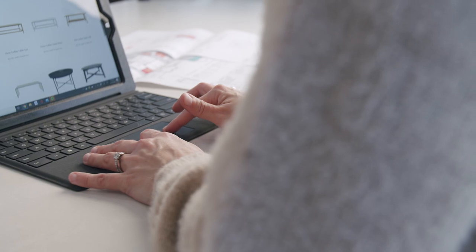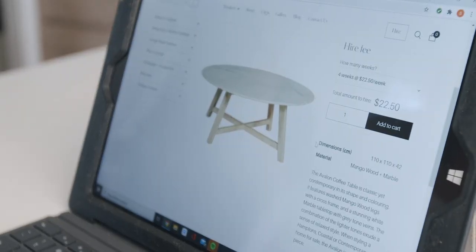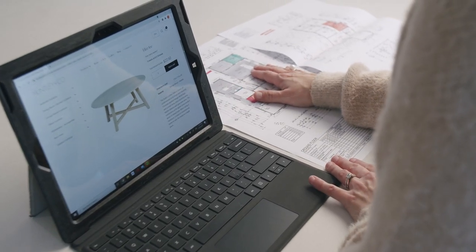And the best part is you can place your order from the comfort of your own home. The Huntley & Co website includes all the furniture dimensions so we can make sure we're choosing the right-sized furniture for the rooms.